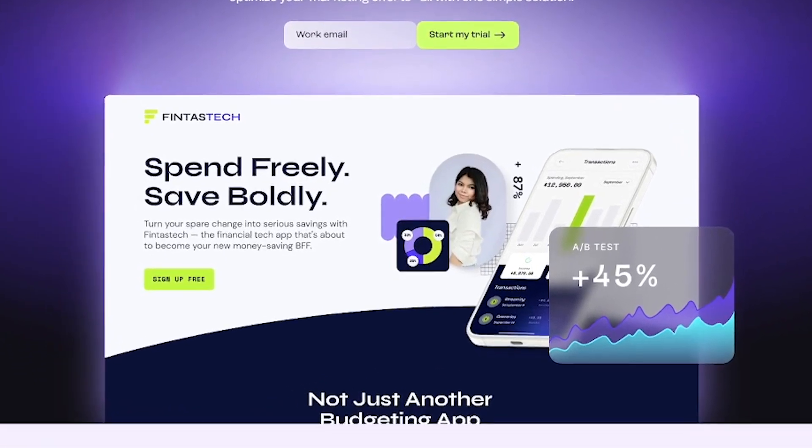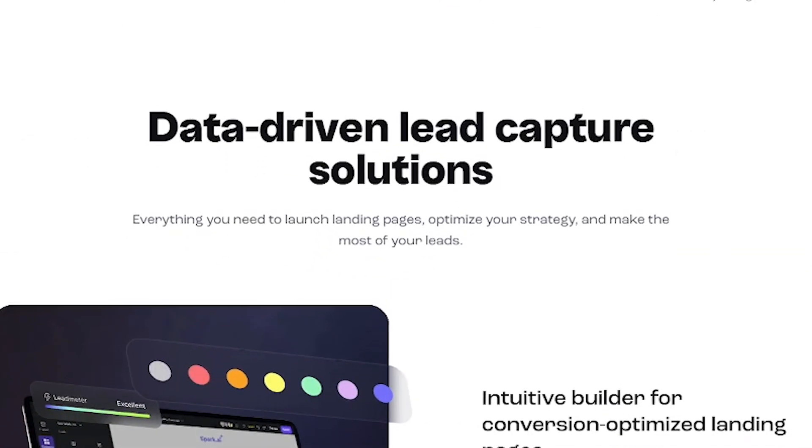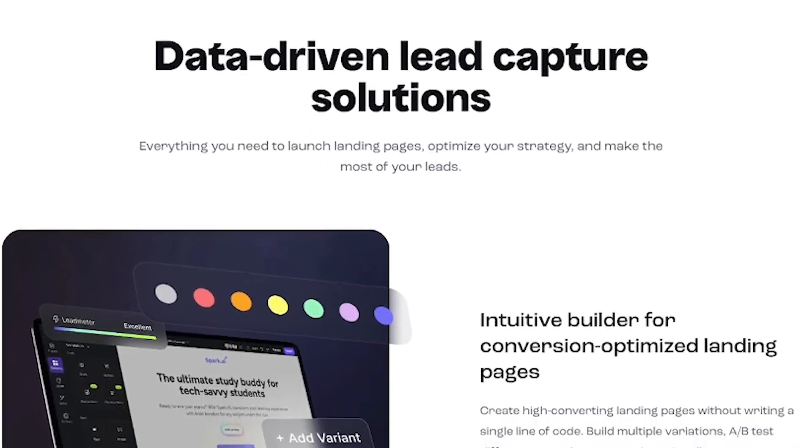Designed for marketers, creators, and small businesses, it helps you launch fast and convert faster. Here's what makes Leadpages a top choice for conversions.